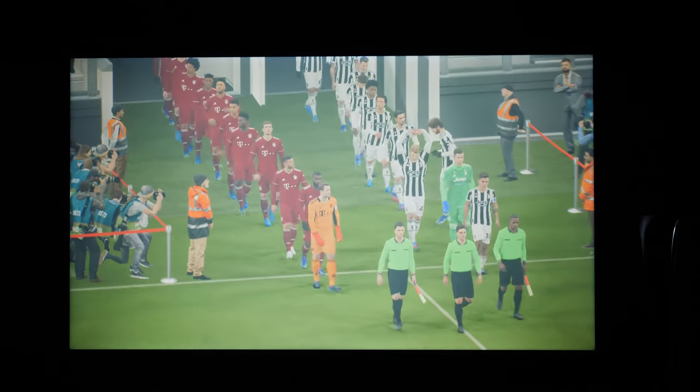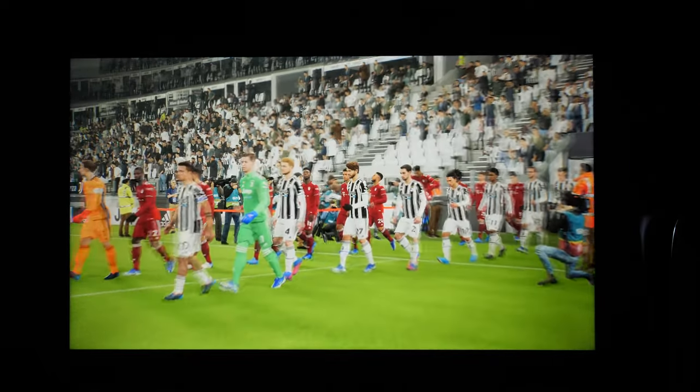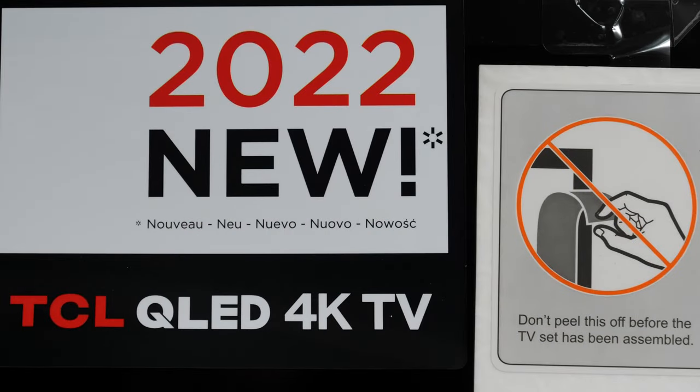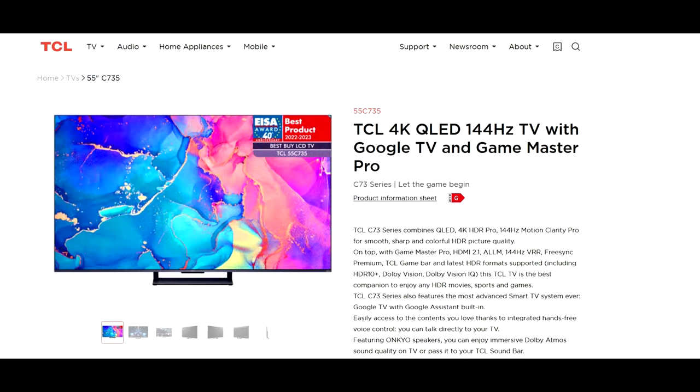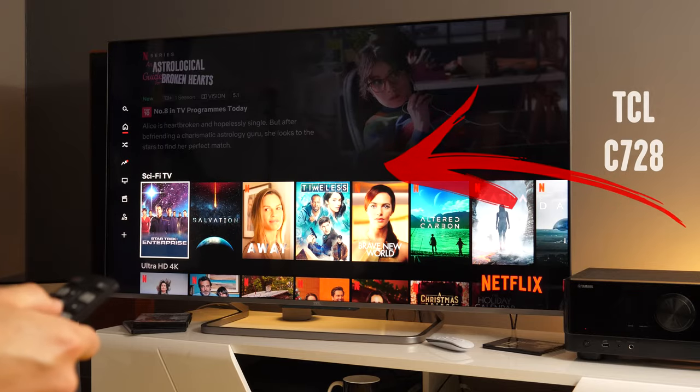Hello and welcome to the review of TCL's 55-inch C735 TV from the 2022 lineup. This is a mid-range 4K Ultra HD TV that replaces the C72 series from 2021, namely the excellent C728.